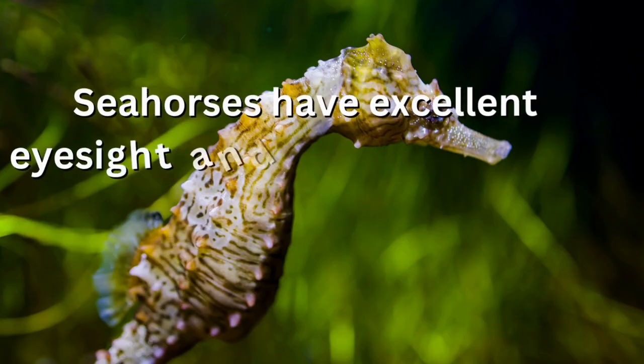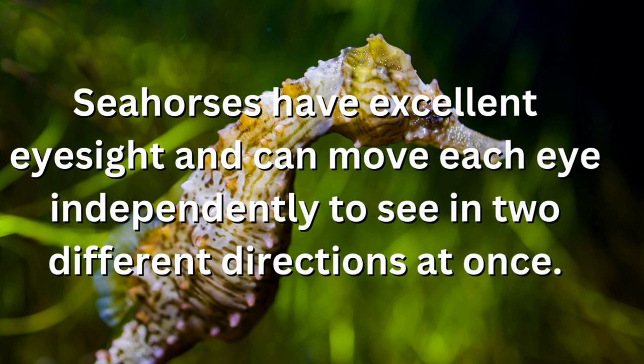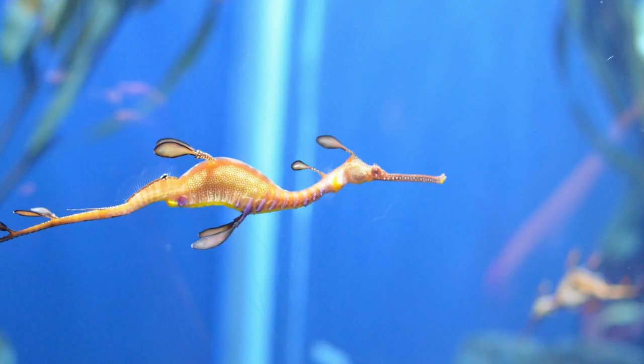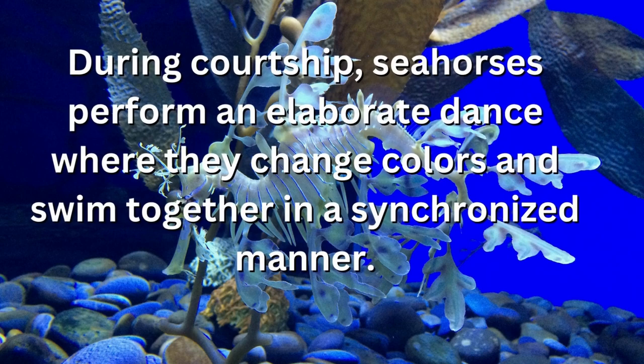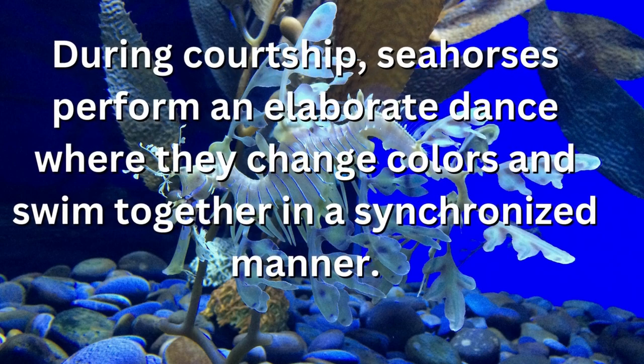Seahorses have excellent eyesight and can move each eye independently to see in two different directions at once. They are monogamous and mate for life. During courtship, seahorses perform an elaborate dance where they change colors and swim together in a synchronized manner.